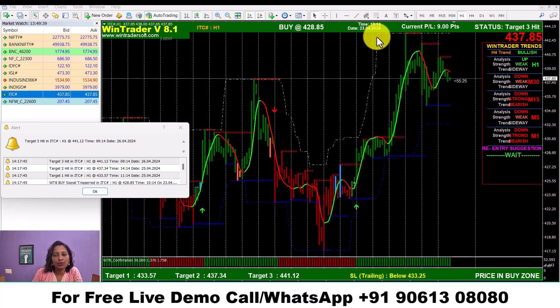We have a signal on the 23rd April — the signal is confirmed. It is a confirmation symbol: the arrow, the bar green, and price — both of the conditions are OK. As you can see, we have 3 target levels, meaning we have an exit level.